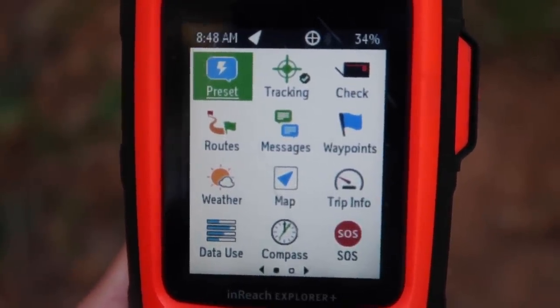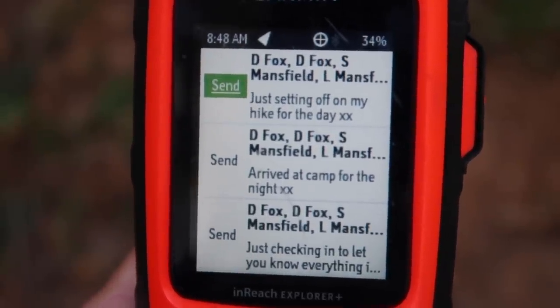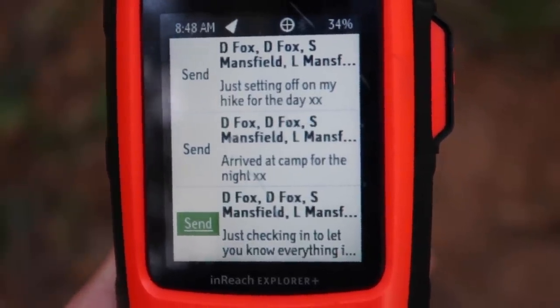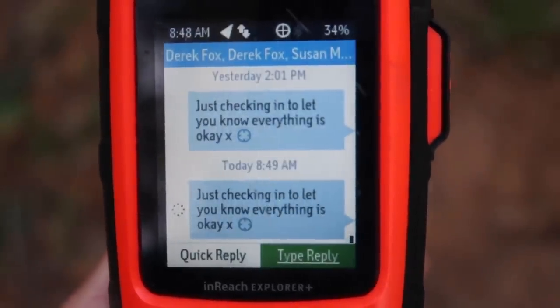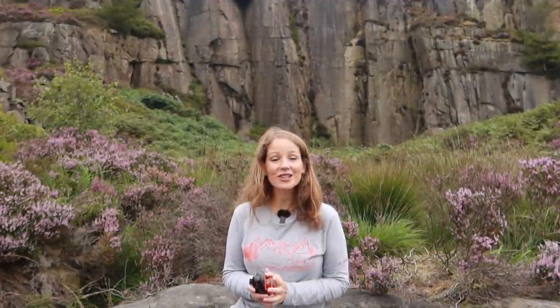You have the ability to send unlimited preset messages on any plan, with three available presets. I had mine set to: 'setting off for my hike for the day,' 'arrived at camp for the night,' and 'checking in to let you know everything's okay.' Other ideas include 'I'm running late.' You set these up on the website and sync them to your device — preset messages and recipients cannot be changed on the device itself. When you send a message, your location coordinates are sent every time, which I thought was a fantastic feature.